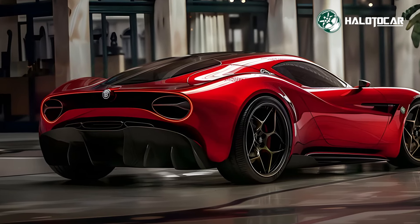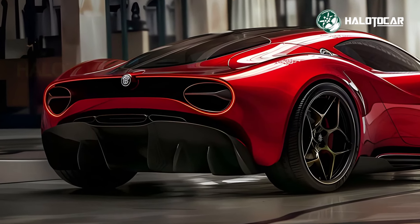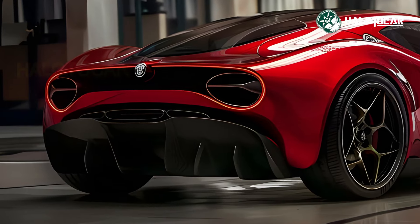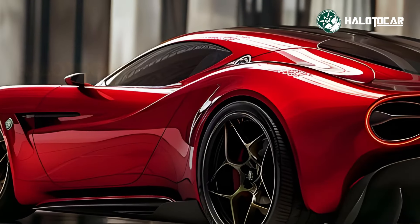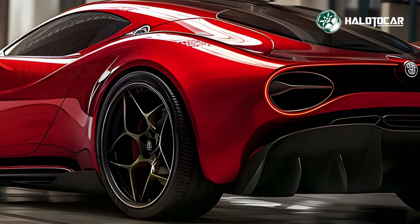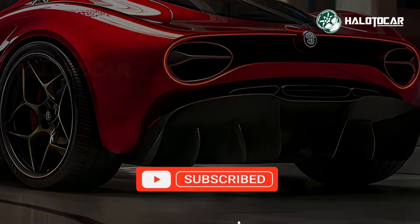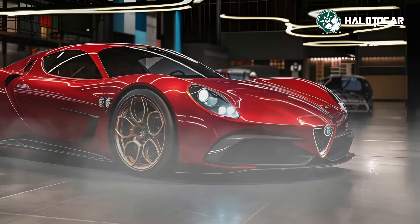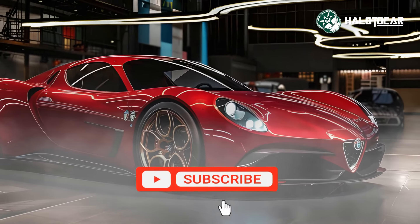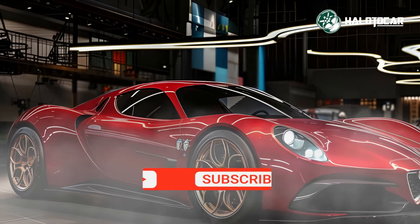Alfa Romeo uses high quality materials and pays close attention to detail to show its dedication to innovation and perfection. The 33 Straddle's high-performance engine allows it to reach incredible speeds. This hypercar features cutting-edge automotive technology characterized by exceptional handling, stability, and response time — whether you're out for a leisurely ride or preparing for a race, the 33 Straddle will provide an exhilarating experience.